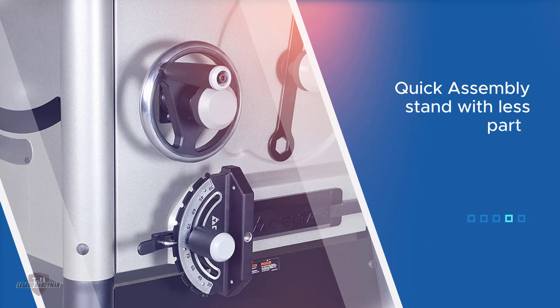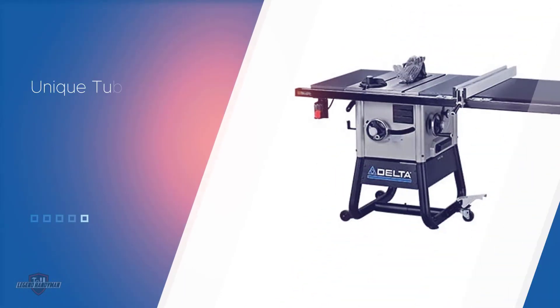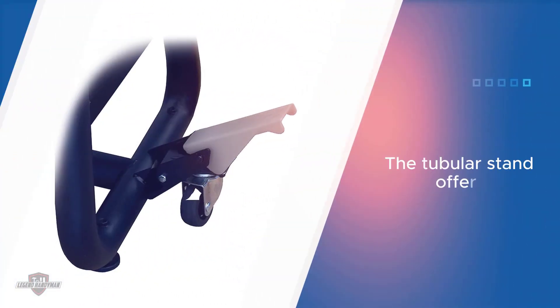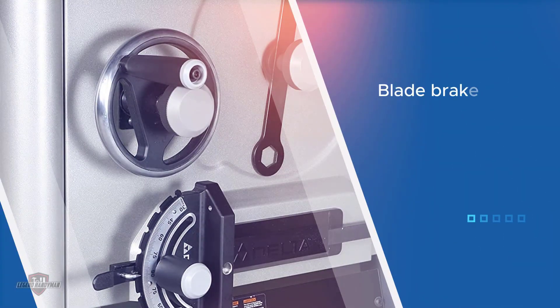The saw weighs in at 233 pounds and comes with a 15-amp, 1-hp motor. That might not be comparable to the first units covered, but it shouldn't fool you — on the contrary, this saw can easily handle even the most demanding projects with ease. For more details, click the link in the description. Thanks for watching.